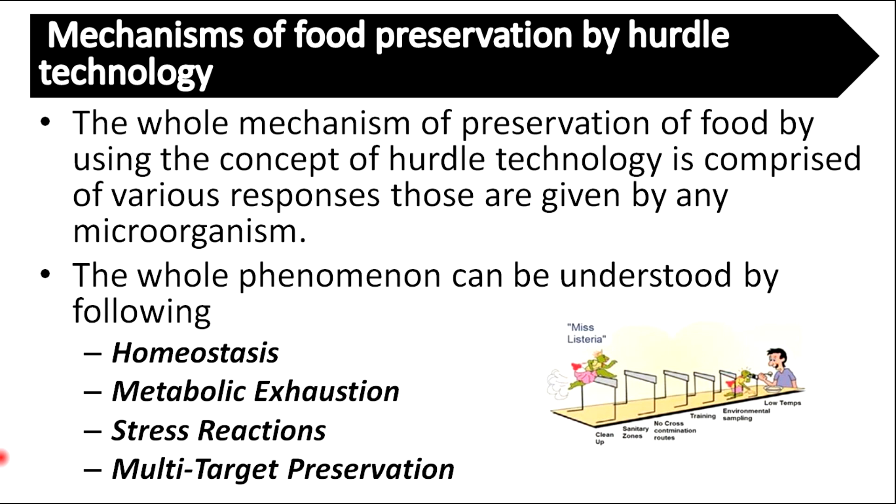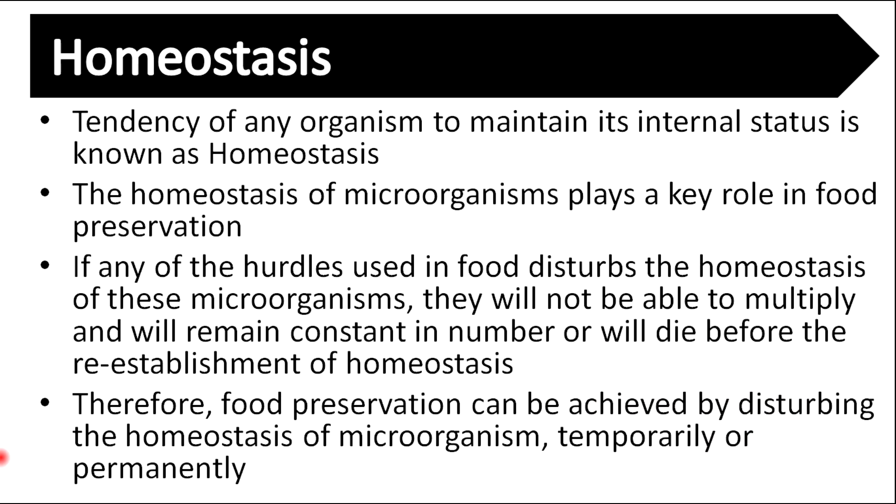The whole mechanism of preservation of food using hurdle technology is comprised of various responses given by microorganisms. The whole phenomenon can be understood through homeostasis, metabolic exhaustion, stress reactions, and multi-target preservation. The tendency of any organism to maintain its internal status is known as homeostasis. If any of the hurdles used in food disturb the homeostasis of microorganisms, they will not be able to multiply and will remain constant in number or will die before re-establishment of homeostasis. Therefore, food preservation can be achieved by disturbing the homeostasis of microorganisms, temporarily or permanently.